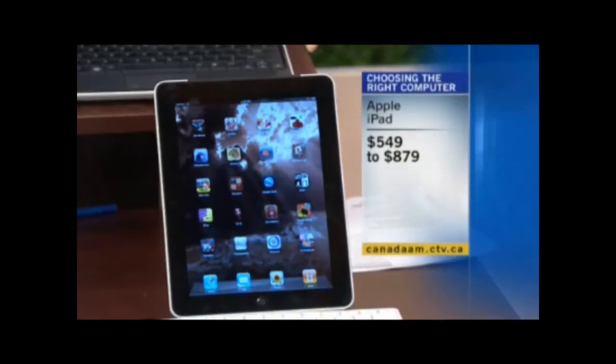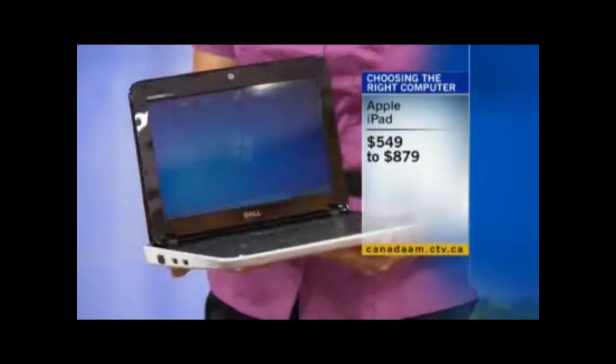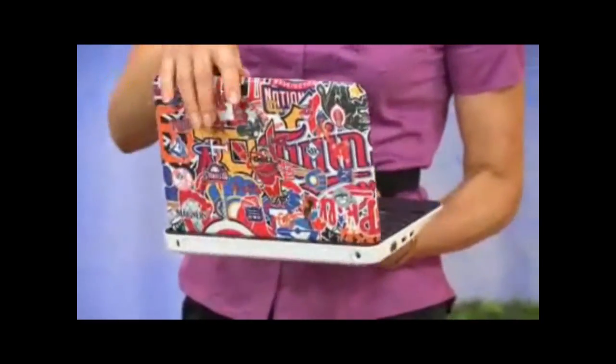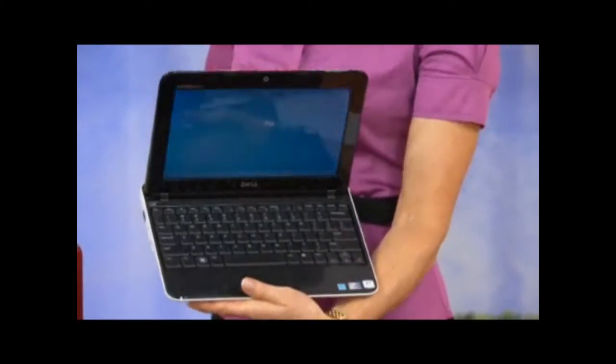The iPad retails between $549 and $879. Next up, netbooks — also a trendy category: smaller, portable, and more affordable. We're looking at the Dell Inspiron Mini 1012, at only $279. These have smaller keyboards, but as long as you're okay with that, they're great on battery life and good for basic tasks like writing Word documents, email, and surfing the web.